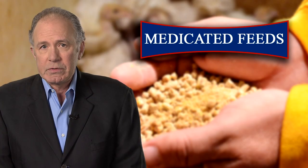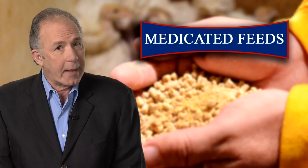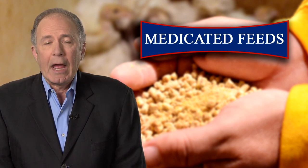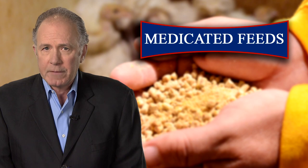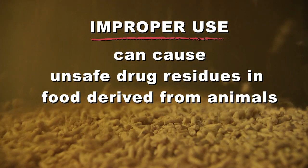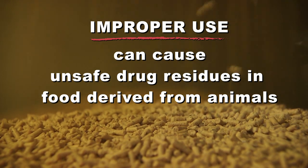But improper use can cause problems — perhaps reduced productivity, or much worse, the death of your animals. And the harm can extend beyond your farm. Improper use of medicated feeds can cause unsafe drug residues in food derived from animals.